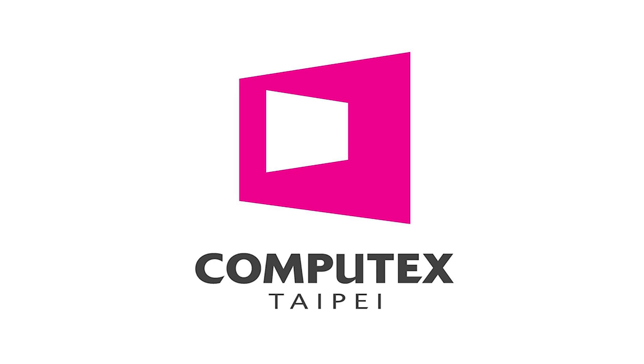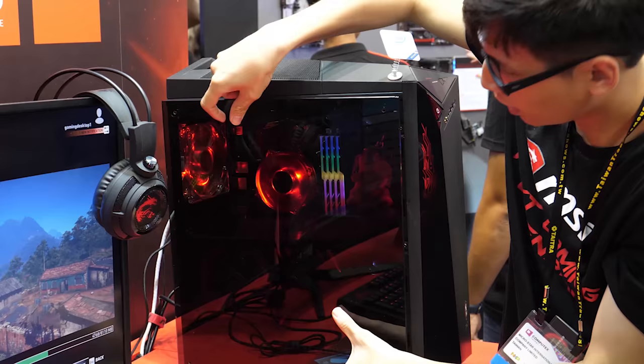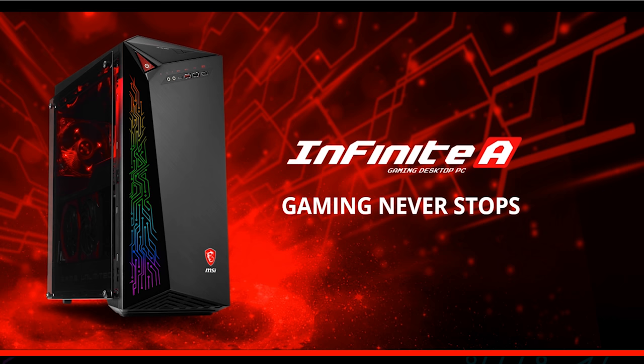Travel expenses paid for in part by MSI. New from MSI, the Infinite-A gaming desktop. Featuring all standard components — ATX motherboard, Twin Frozer 2 graphics card, and a tempered glass side panel — you can now pick up an MSI pre-built ATX gaming desktop built from standard components. Learn more at the link in the description.